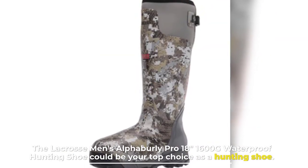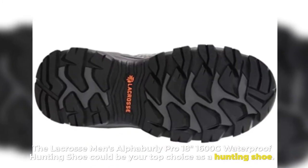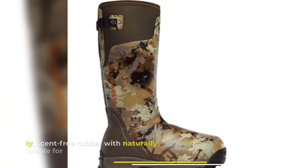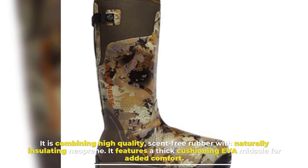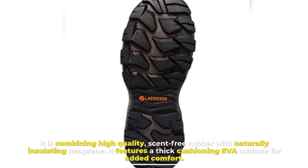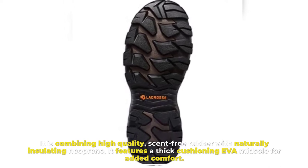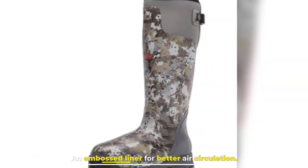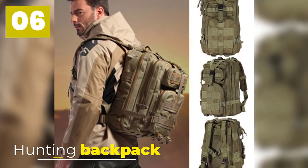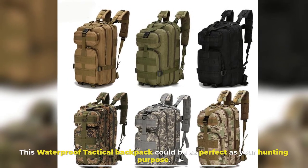Number five: LaCrosse Men's Waterproof Hunting Shoe. The LaCrosse Men's Alpha Burly Pro 18-inch 1600g waterproof hunting shoe could be your top choice. It combines high-quality scent-free rubber with naturally insulating neoprene. It features a thick cushioning EVA midsole for added comfort and an embossed liner for better air circulation.